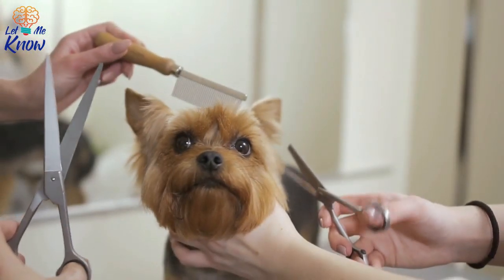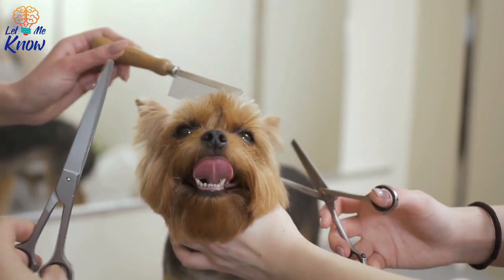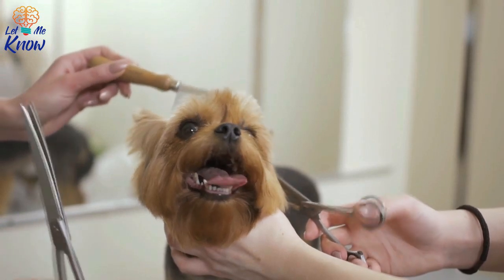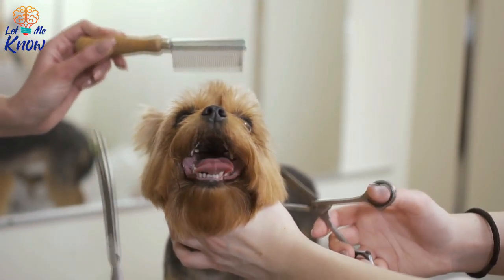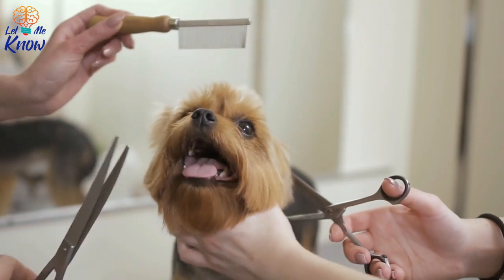For some people, style and fashion are an incredibly important aspect of their lives. As it turns out, the same can be said for some dogs, such as this little adorable furball, for example. Meet Pluto, the always dapper 4-footer who just loves dressing up and trying on new clothes.